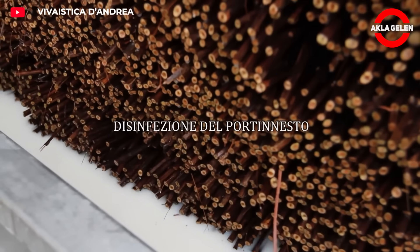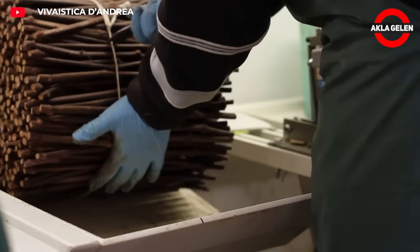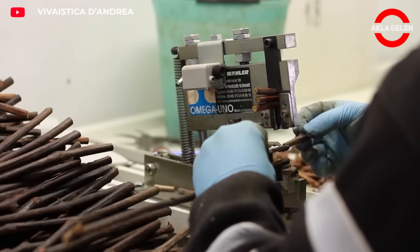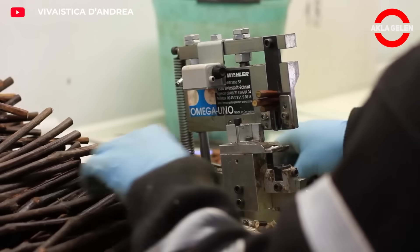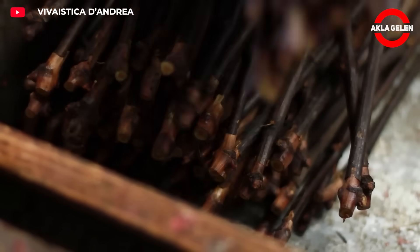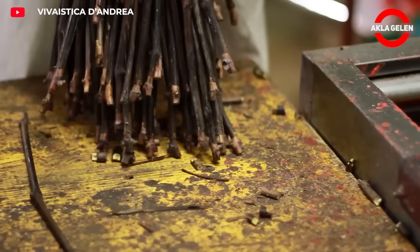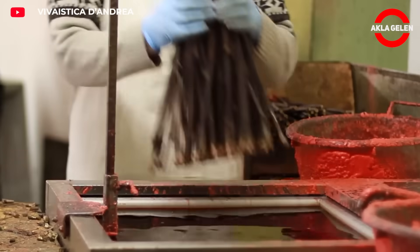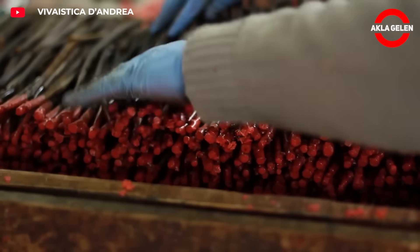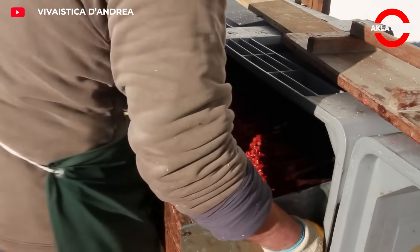The two parts are combined using omega or V-type grafting methods. Since this process requires precision and speed, semi-automatic systems are mostly used, ensuring that two different plant tissues fuse without damaging each other. Each grafted seedling is then covered with a thin layer of paraffin to prevent drying out, protect it from external factors, and block infectious organisms such as fungi and bacteria from entering the grafting point.